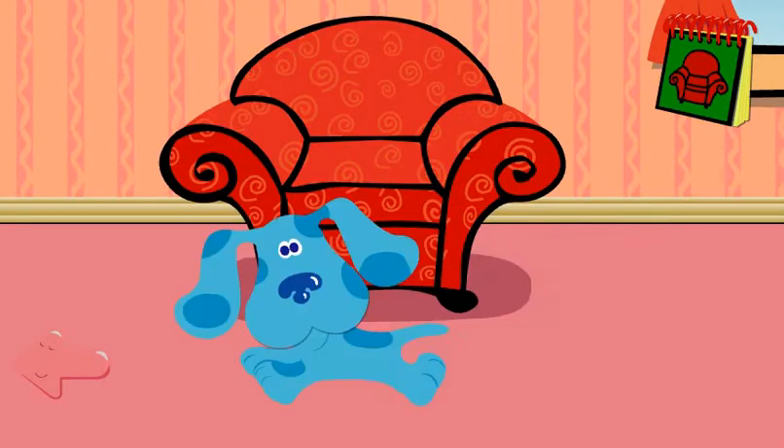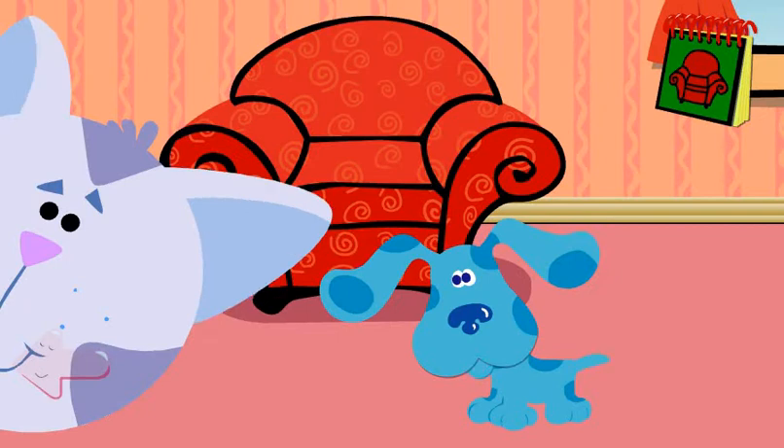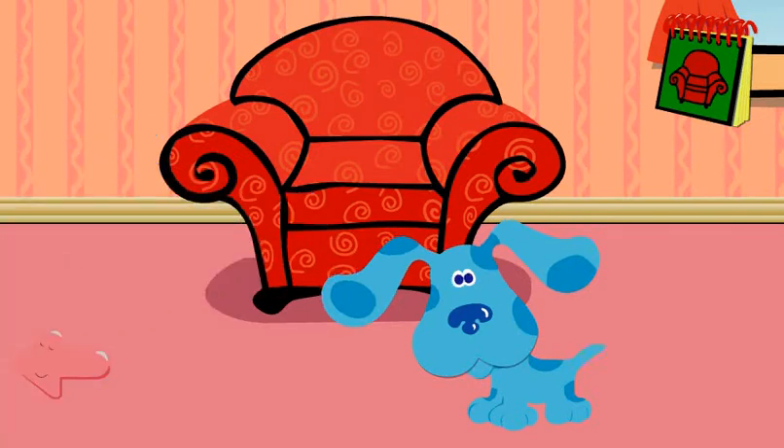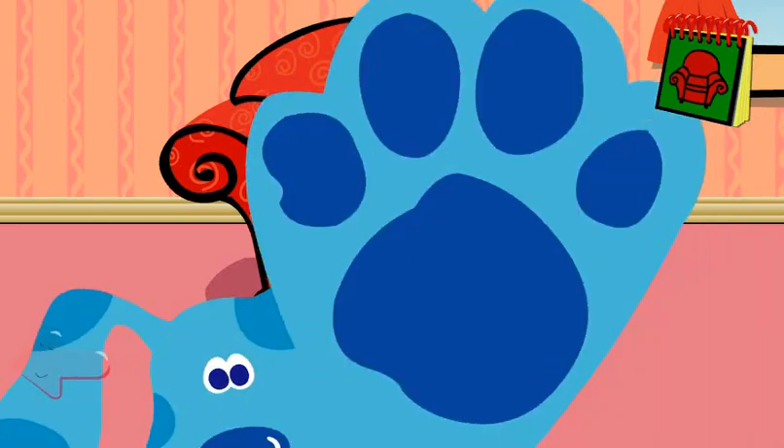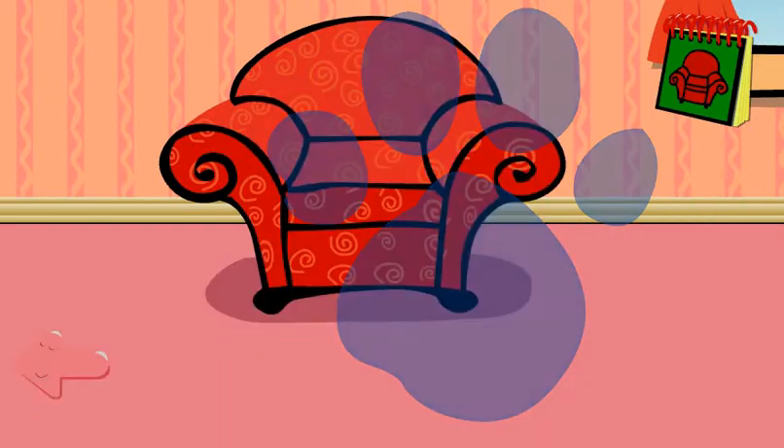Hi, Blue. What are you doing? Periwinkle? Oh, what's Periwinkle doing? Oh, we can play Blue's Clues to figure out what Periwinkle wants to do.